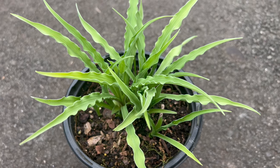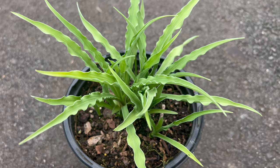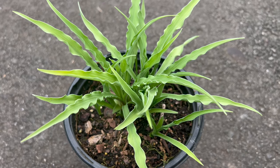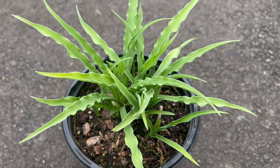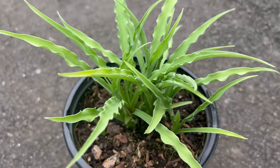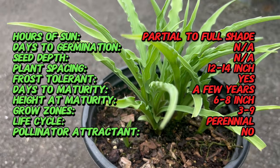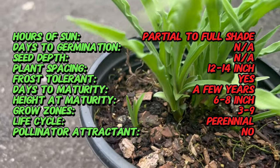Welcome back to Terramater Gardens and welcome to our exploration of Curly Fry Hostas, a unique and captivating variety of hosta known for its distinctive curly foliage. Curly Fry Hostas are a modern cultivar bred for their unique foliage texture and compact growth habit. They belong to the hosta genus, which is native to East Asia and has been cultivated for centuries for its ornamental value in shade gardens.